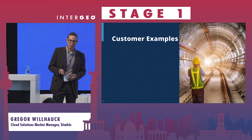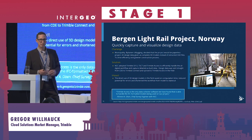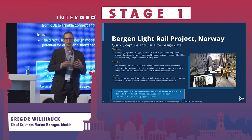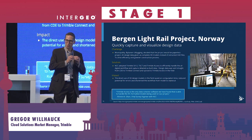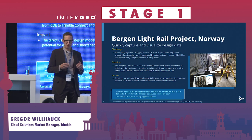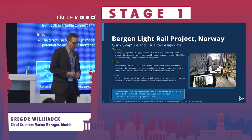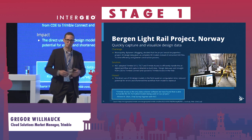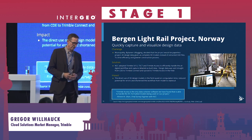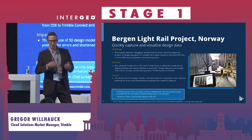I have two customer examples of Trimble Connect being used very effectively. The first is the Bergen Light Rail project in Norway. They used Connect to quickly capture and visualize data, with a focus on creating a completely digital, paperless workflow covering the entire process. They used the Trimble SX12 and TC7 — a full sensor and field device setup — creating a very efficient workflow that kept communication times to a minimum.